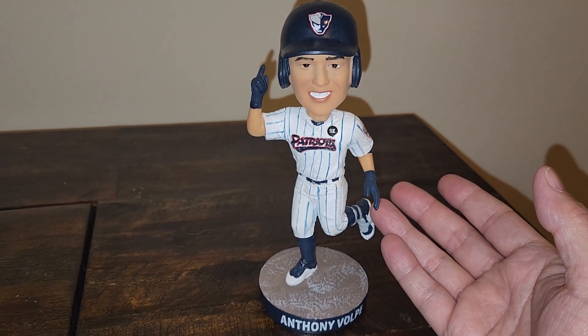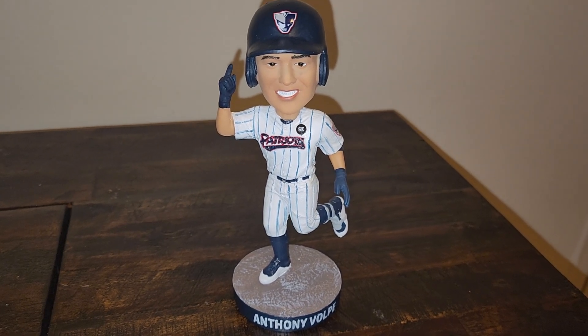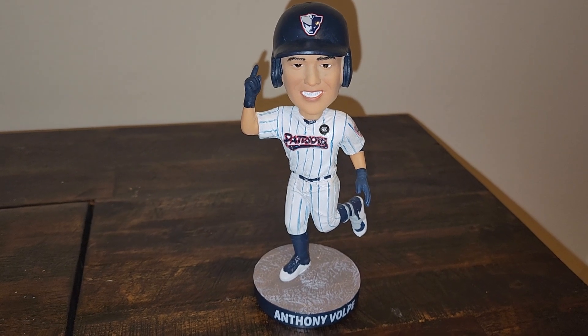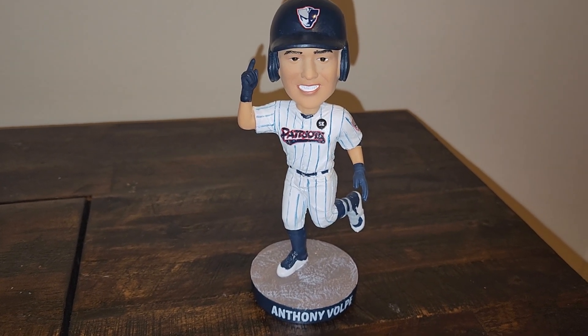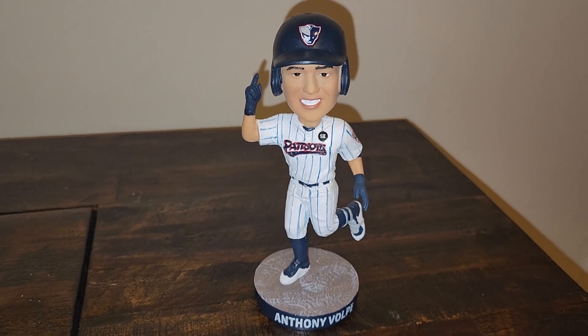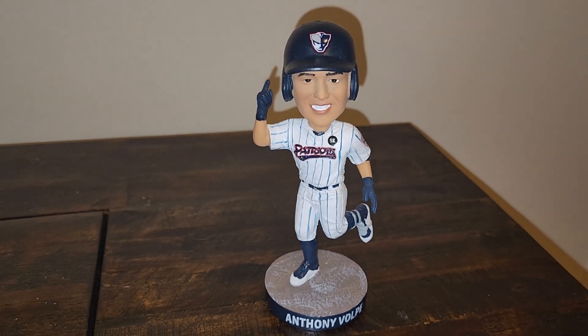So that's my review of the retail Anthony Volpe Somerset Patriots bobblehead. Please comment below if you like the bobblehead. Really appreciate you guys — hope you have a great night. Peace.